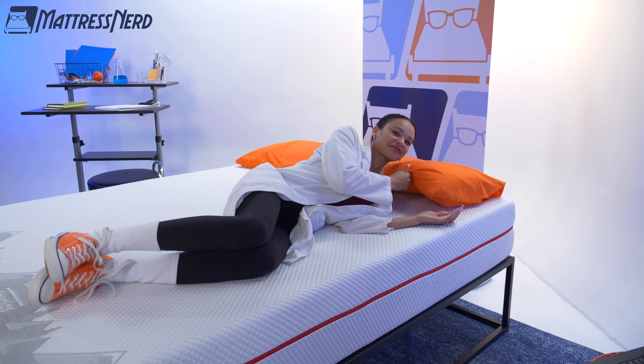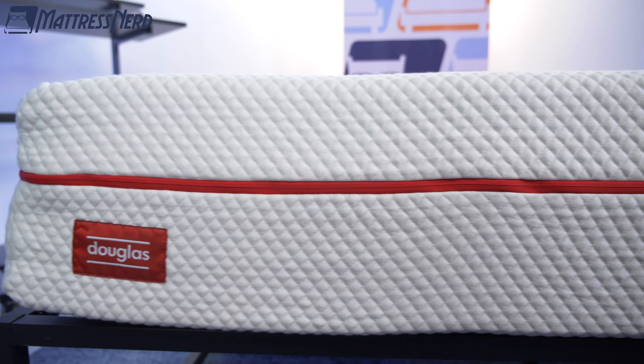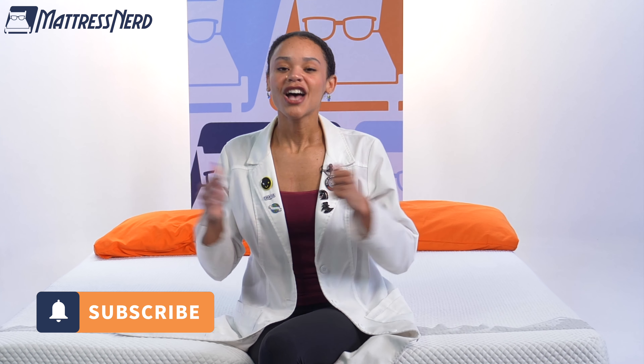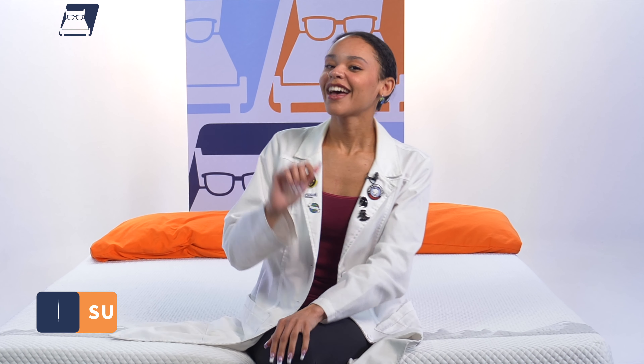I'll give you my thoughts, go in depth on performance, and of course give you my pro con list. But if you don't have time for all of that, check out these timestamps down below to help you find anything that you're looking for. So hit that subscribe button and let's get started.